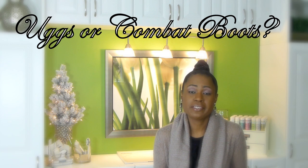The next one is Uggs or combat boots — and I have to say neither one. I don't own a pair of Uggs nor combat boots, it's just not my style. I see a lot of women and young ladies in them and I think it's absolutely cute, it's just not for me. I'm more of a slides kind of girl. But if you said I absolutely had to choose one, I'd probably go with Uggs for the comfort — I've heard they're very comfortable.